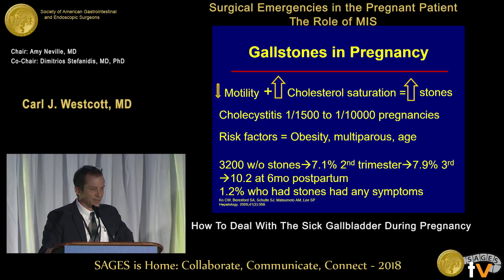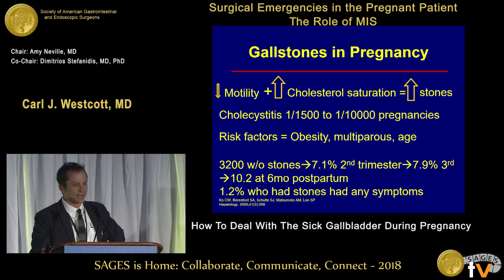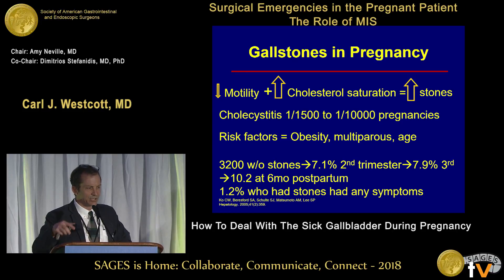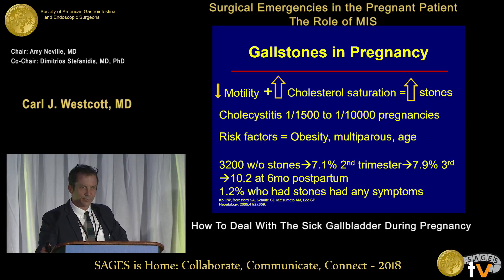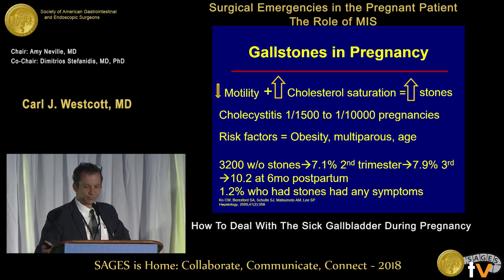That said, cholecystitis is uncommon — one in 1,500 to one in 10,000. And of the patients who had stones in this study, only 1.2 percent ever had any symptoms. So stones are common, but pathology from the stones — stones causing disease — is uncommon.